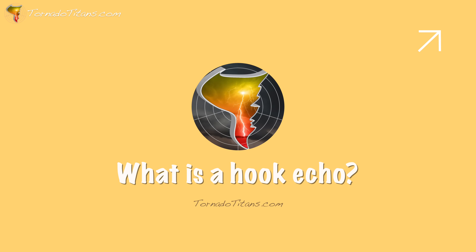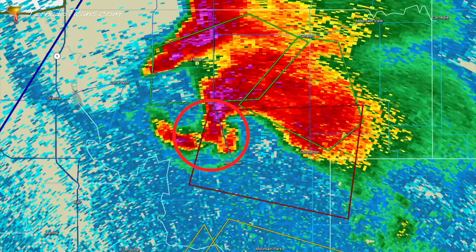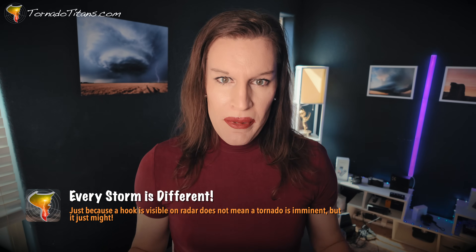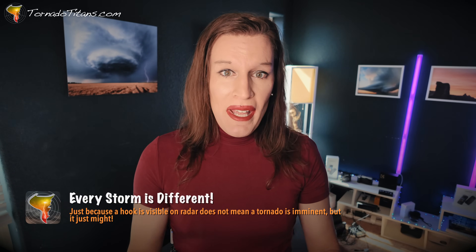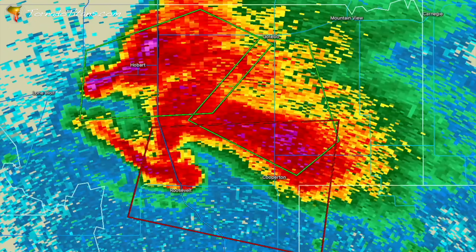Before we can get into whether a hook echo is dangerous or not, we actually need to start by simply answering the question: what is a hook echo? If you have been around weather long enough, you know that these things are little appendages at the end of supercells, usually on that southwest or west side. A hook echo is simply that visual manifestation on radar of the rear flank downdraft wrapping around the updraft. When you see it on radar, it's simply that rain wrapping around the updraft.